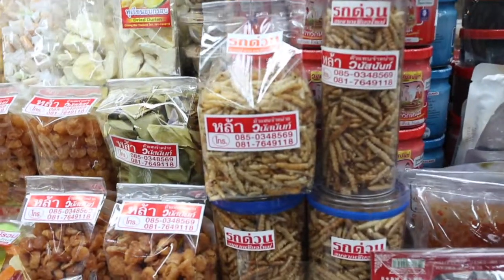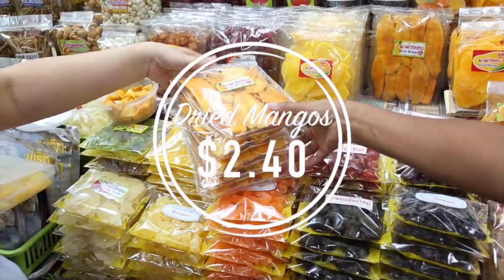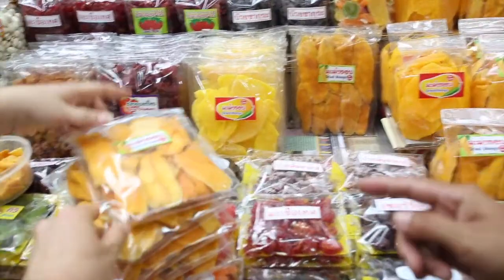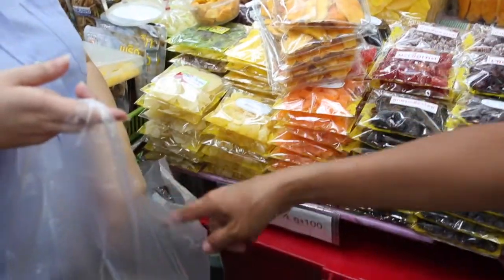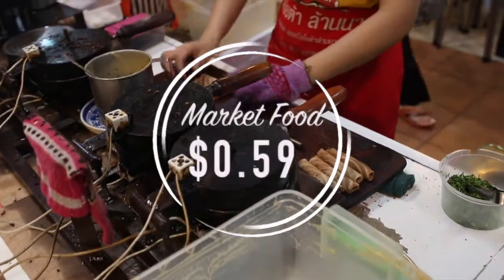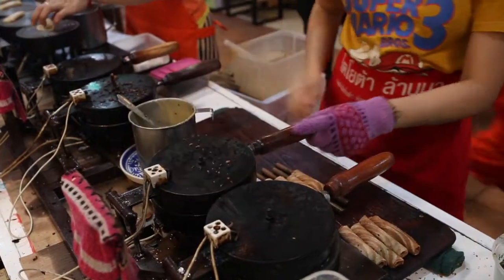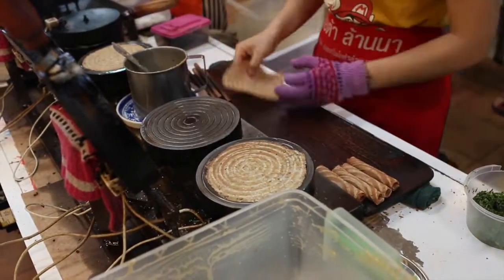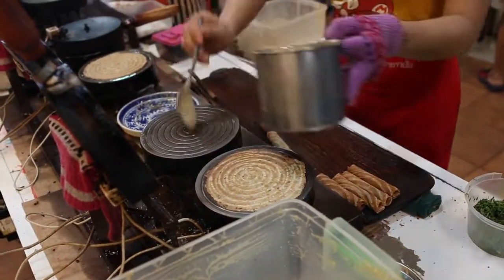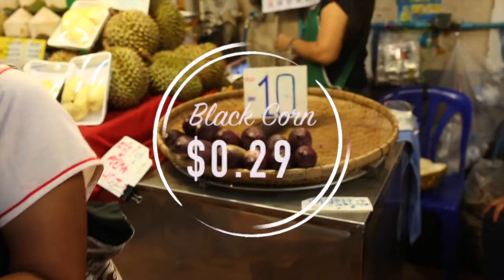We headed over to the food area where we passed the worms and went straight for the dried mangoes, which were about $2.40 — and that is sheer heaven right there. You go down to the market food and 59 cents gets you these things that kind of taste like waffle ice cream cones. We could have eaten them all day long. They were so good.